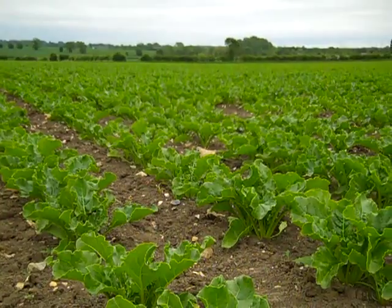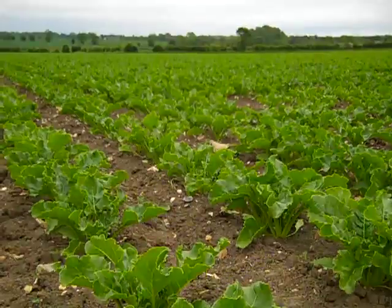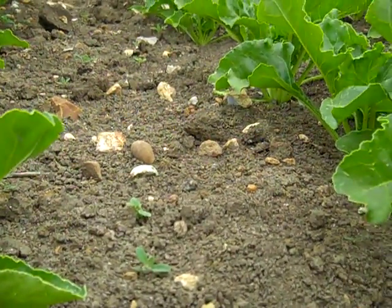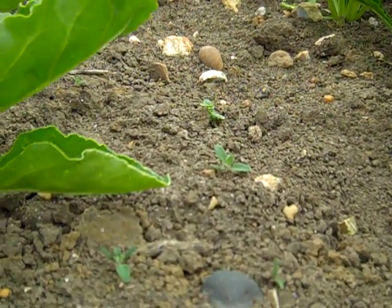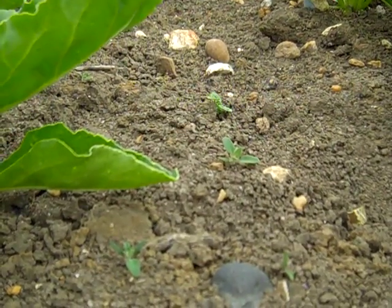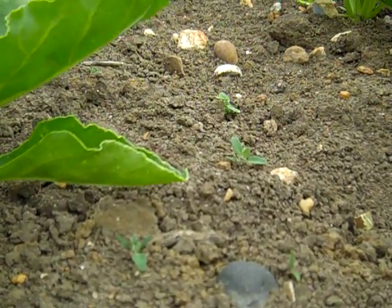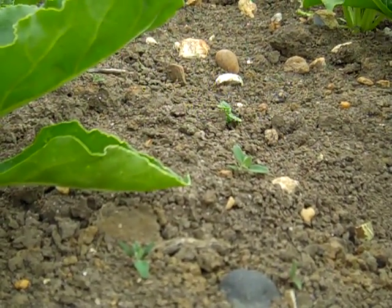That just leaves the post-emergence three application, which is due as soon as we can get onto it. There is a little bit of weed starting to grow again - what we've got here are some small fat hens dotted around, and they really do need controlling because they will get big and cause a problem. But it's all in the schedule - they'll be obliterated pretty soon and then we'll have row closure and hopefully maintain a clean field.